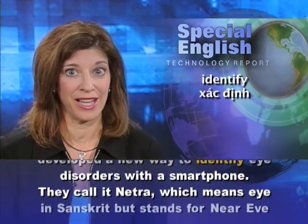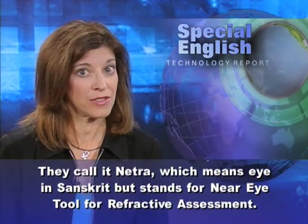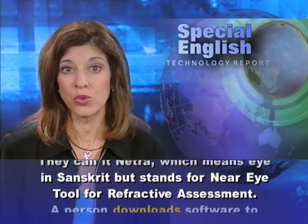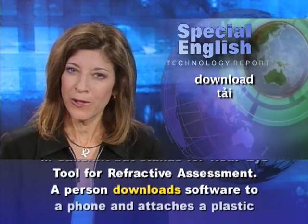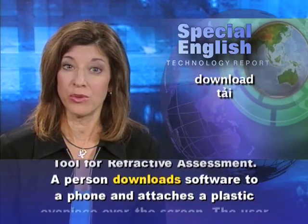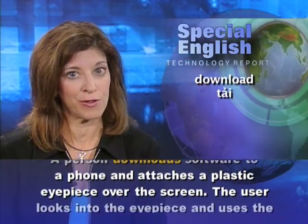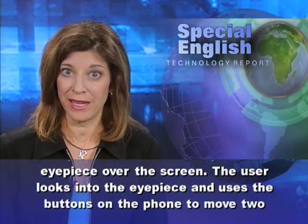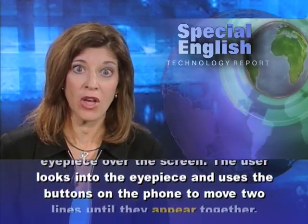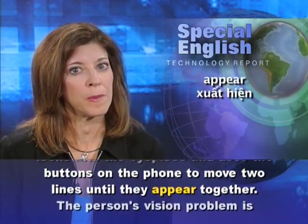They call it NETRA, which means eye in Sanskrit, but stands for Near Eye Tool for Refractive Assessment. A person downloads software to a phone and attaches a plastic eyepiece over the screen. The user looks into the eyepiece and uses the buttons on the phone to move two lines until they appear together.